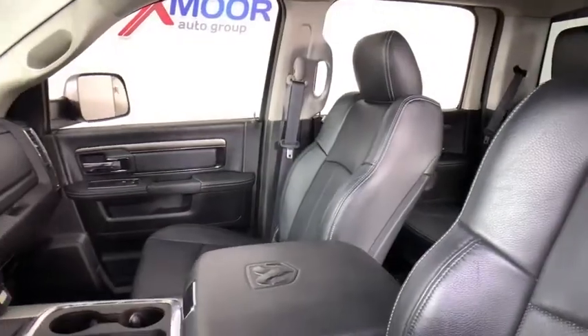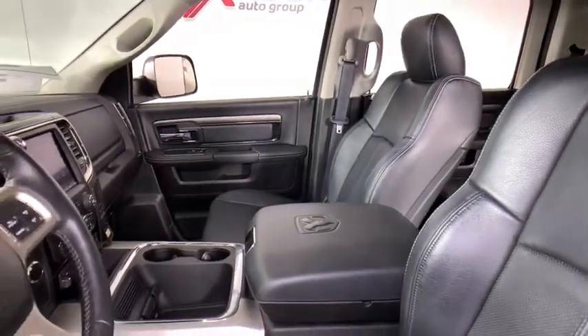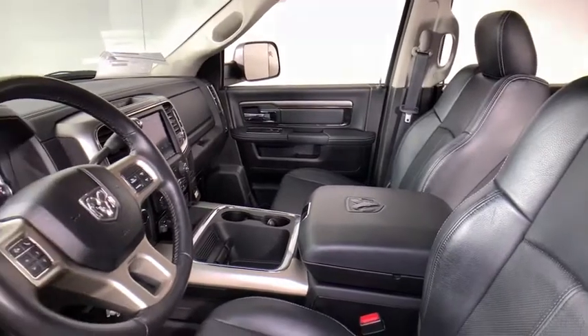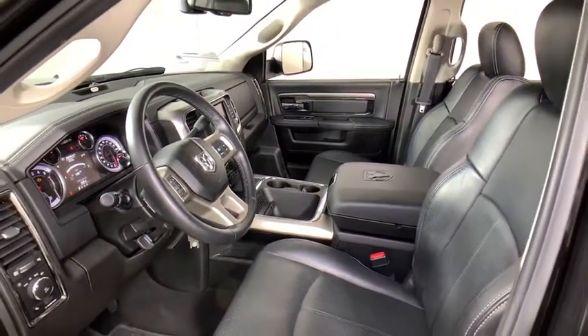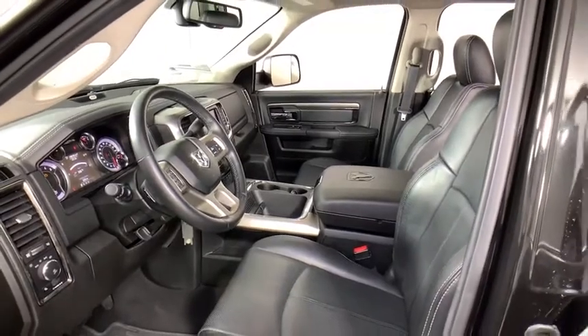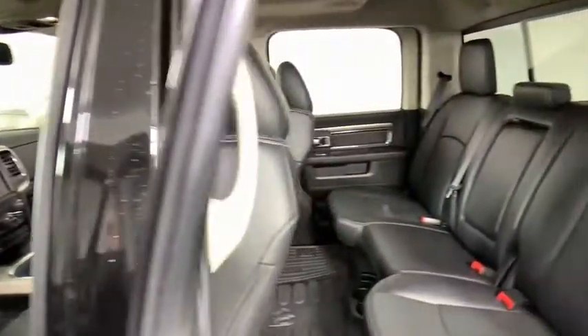Power passenger seat, traction control, dual airbags, leather wrapped steering wheel, power steering, four-wheel disc brakes, center armrest, universal garage door opener, security system, power windows, electronic stability control.